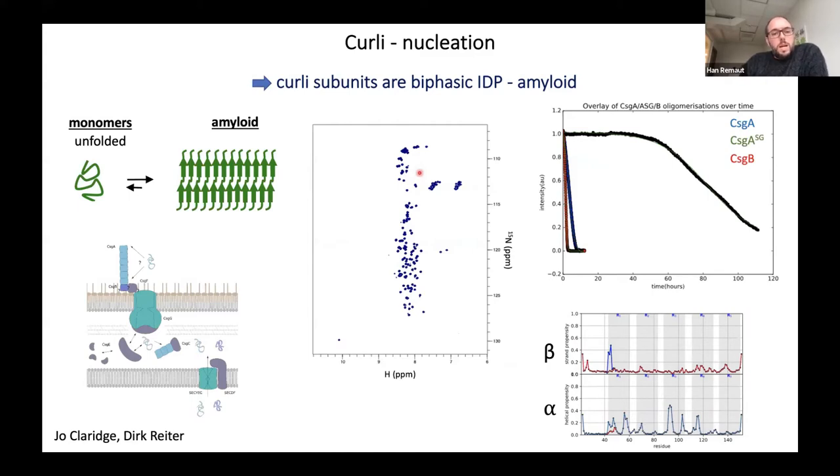To further expand on these observations, we also used NMR to look at the process. We look at the unfolded monomers over time, watching the disappearance of the unfolded monomer signal. What we see is that monomers are largely intrinsically unfolded — with some local alpha and beta structure, but really localized in minor parts. We never see a buildup of a folded species over time, but we do see a gradual disappearance of the signal as monomers are recruited into the fibers.